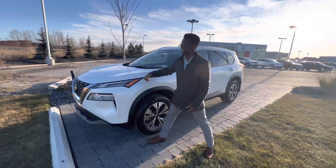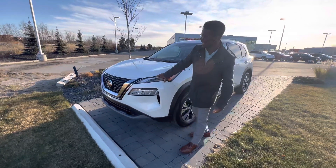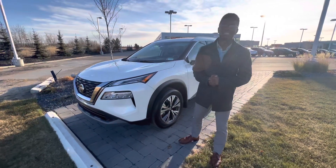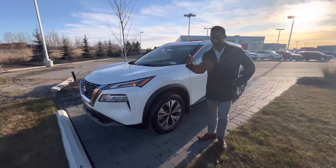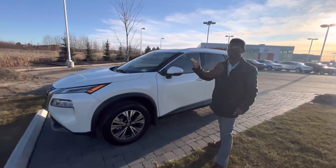So this one is the redesign. You get the nice big D-motion grille as well as the dual LED headlights — super bright for any nighttime driving. And this one is the SV Premium, so a little bit different than the Platinum, but it's still very well loaded.